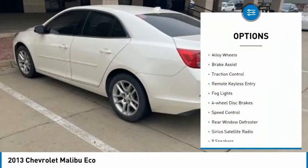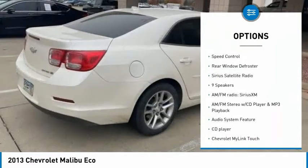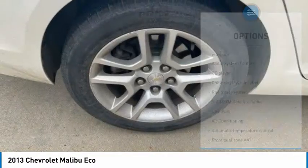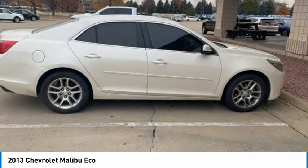Electronic stability control, alloy wheels, brake assist, traction control, remote keyless entry, fog lights, four-wheel disc brakes, speed control, rear window defroster, and Sirius satellite radio.